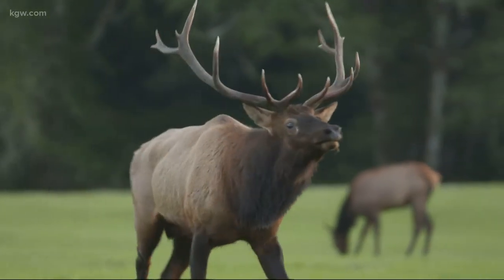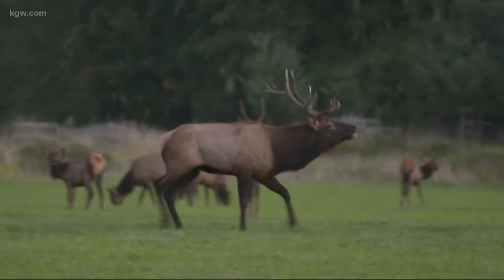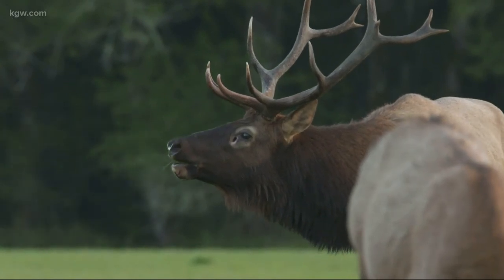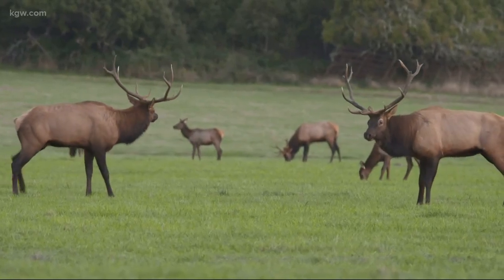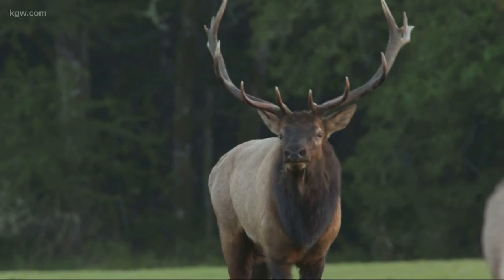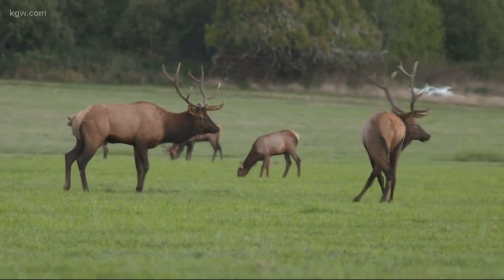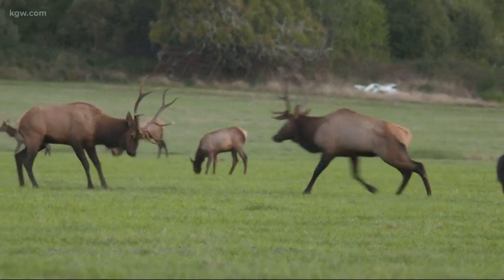They try to run the other smaller bulls off. Bull elk bugling is unlike any trumpet or trombone you've ever heard. They bugle at one another, they challenge one another, and then they kind of pace side by side. Signs that the rut or breeding season has arrived and the battles have just begun. And then all of a sudden they will turn and they will commence to lock their antlers and push on one another.